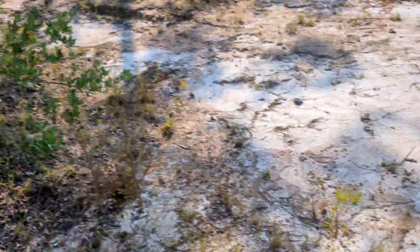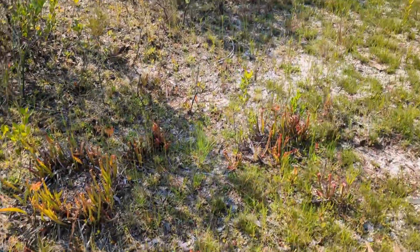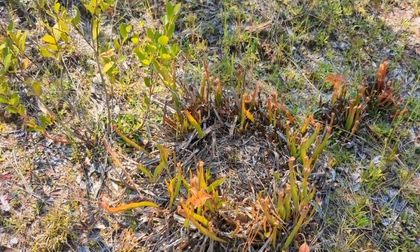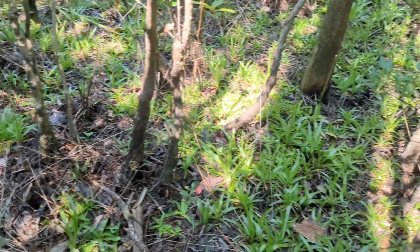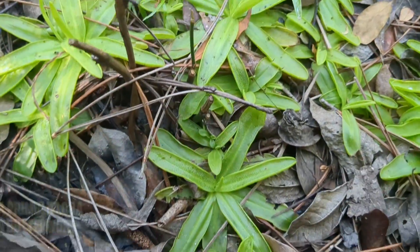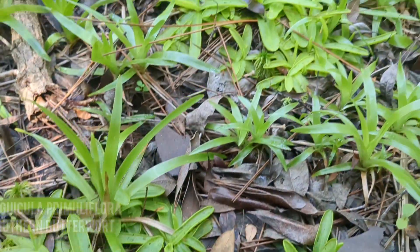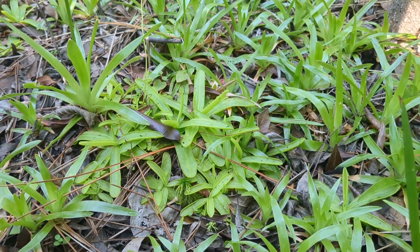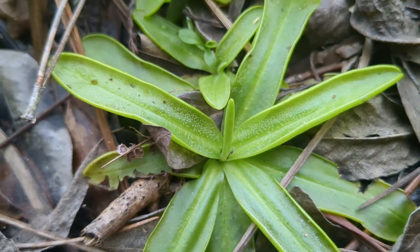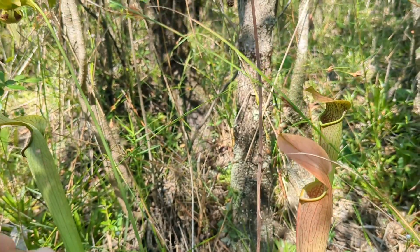They're kind of washing down into the parking lot. I might try to walk up the creek and see if I can find a more natural area. There we go — I haven't made it down to the creek yet and there's a lot of primuliflora right here, mixed in with the bog button. This is a lot better right here.